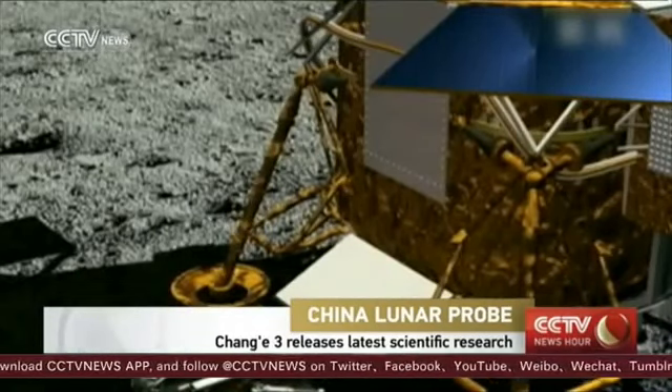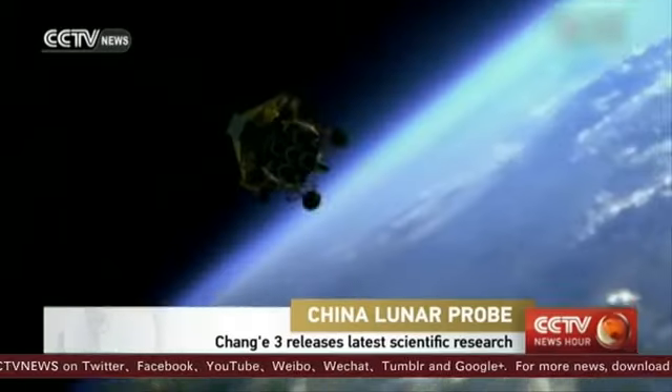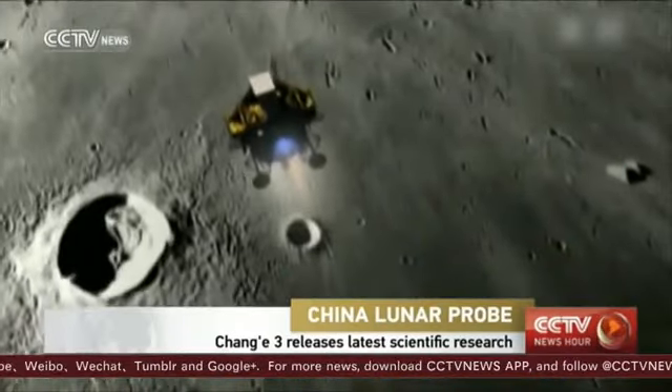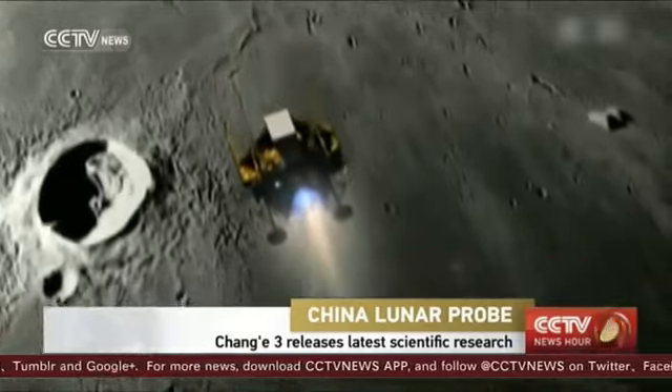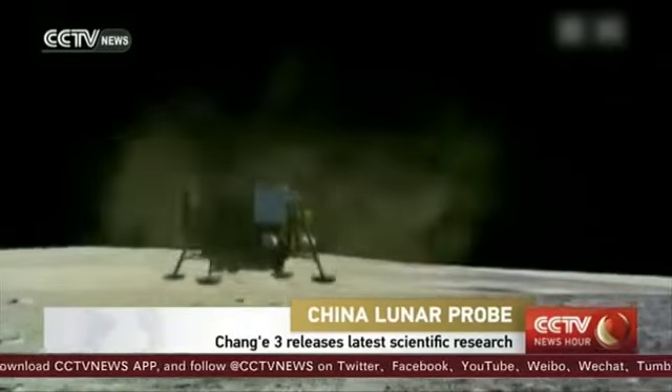China has released the latest scientific research of its lunar exploration mission. The Chang'e-3 was launched two and a half years ago. Since then, its robotic lander and lunar rover have collected a wealth of data, much of it for the first time.